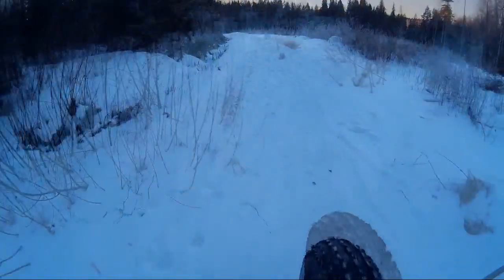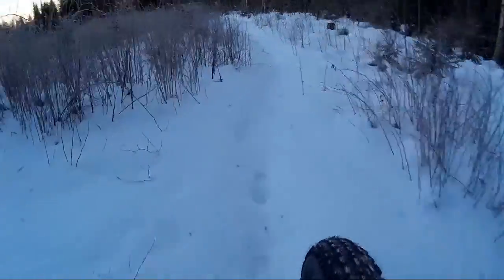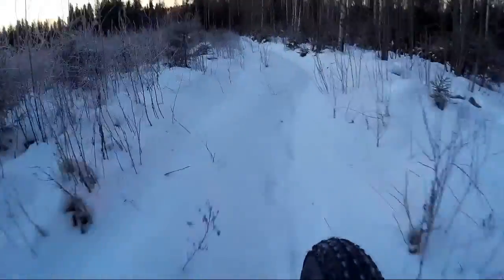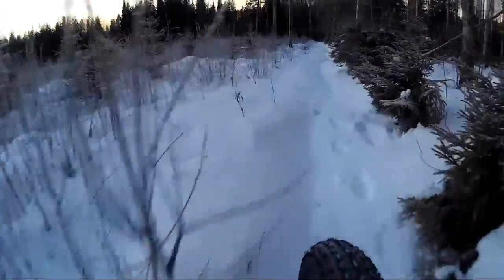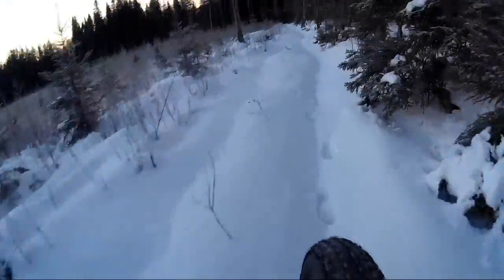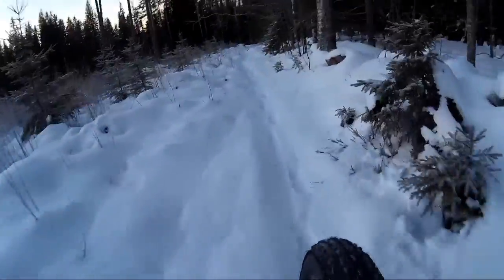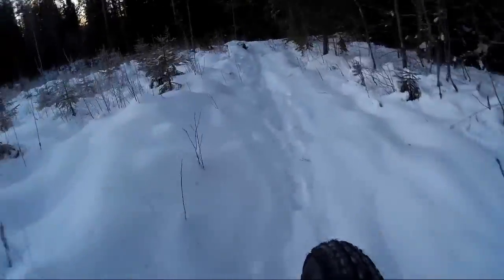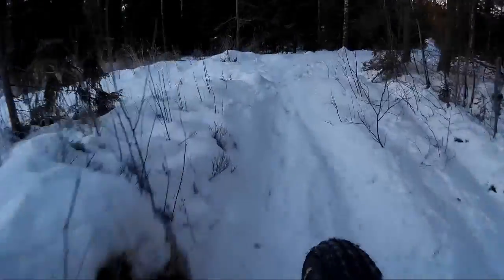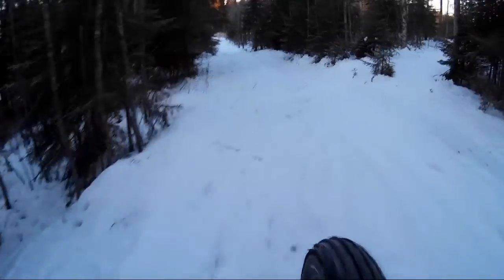In total this was a two-hour ride and I'm just showing you a few bits. This was a really nice part — downhill, 10 centimeters of loose snow, just one person had been walking there, nothing else. I went down as fast as I could and had really good grip in the front and rear — very fun and enjoyable.